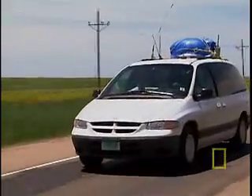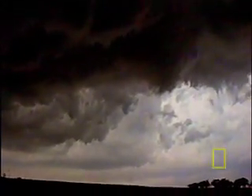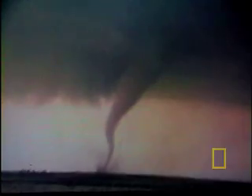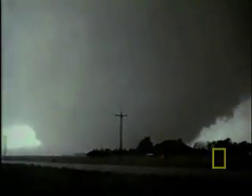With the new data from the probe, Tim made a surprising discovery. The barometric pressure inside a tornado drops farther than anyone realized, helping explain how tornadoes maintain their strength.